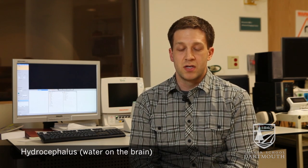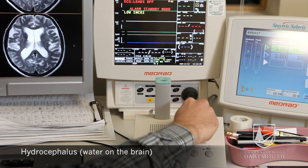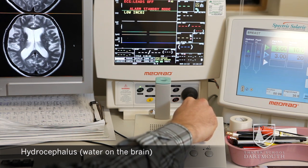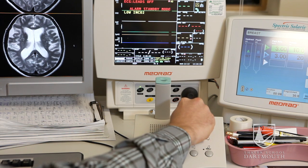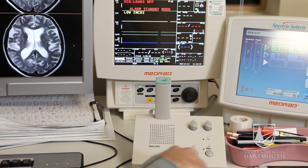The disease we've been looking at is hydrocephalus, which actually means 'water on the brain.' It's a disease where the cerebral spinal fluid that's naturally secreted in your brain becomes blocked and builds up in the ventricles, expanding kind of like a sponge.